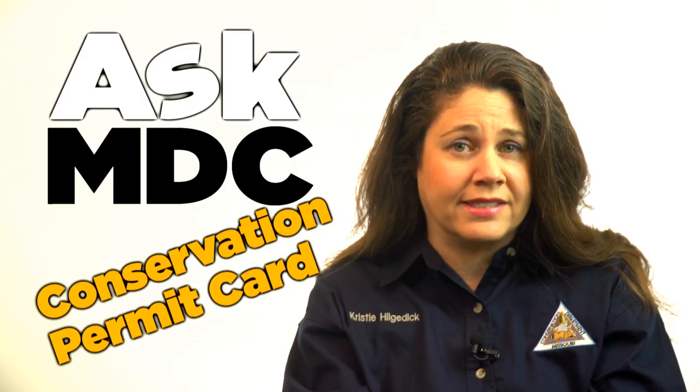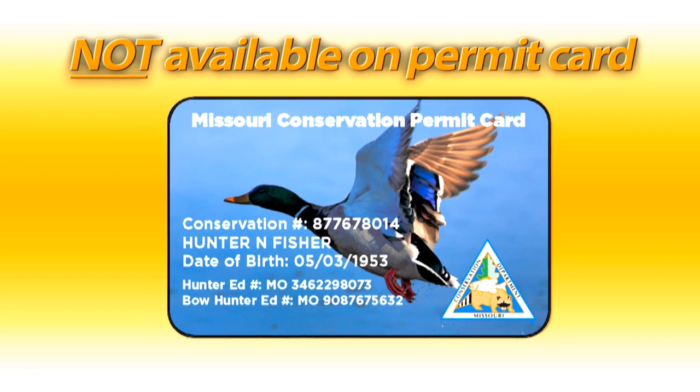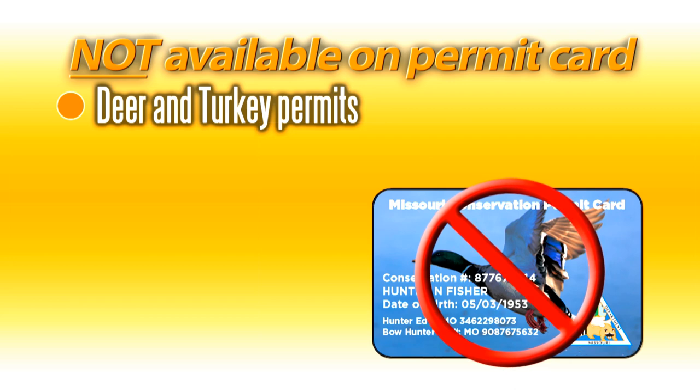One cautionary note: there are exceptions to what the new permit card will be able to include on it. Because of the permit notching and telecheck steps required for deer and turkey, the new permit card can't be used as a form of proof for those game species.